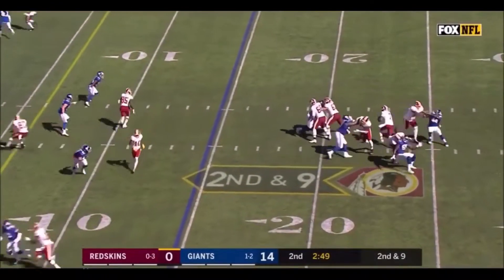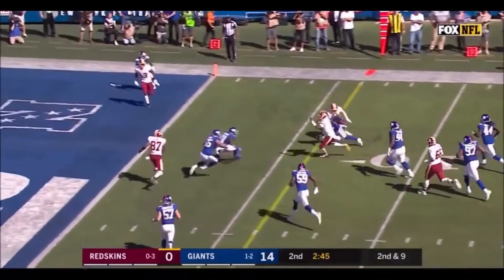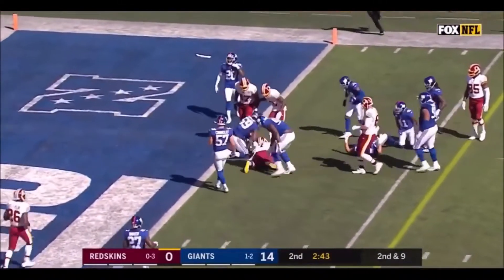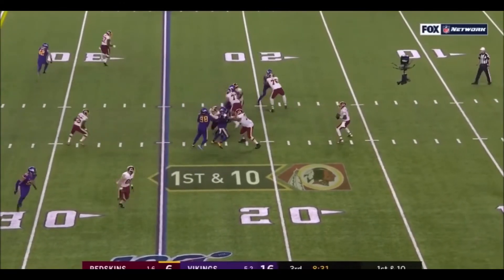Second down, Haskins rolling right, and he will run it. Haskins inside the five, spins his way to the end zone. Collapsing is certainly a way to get it.